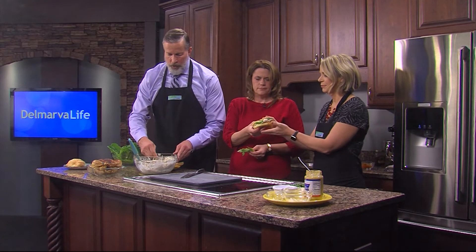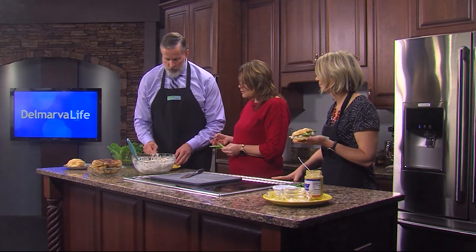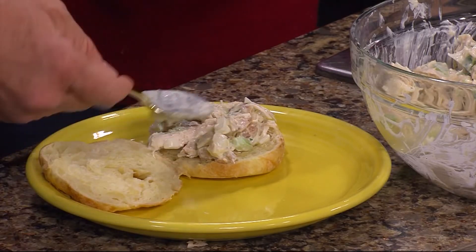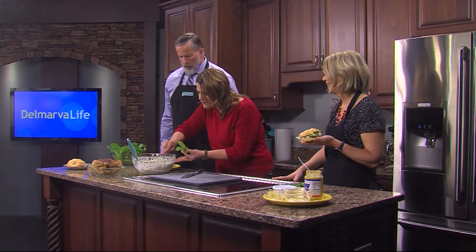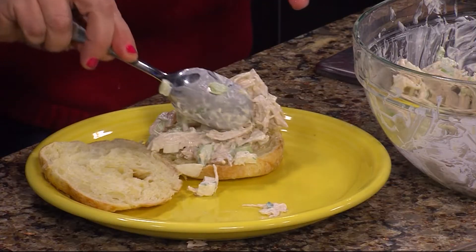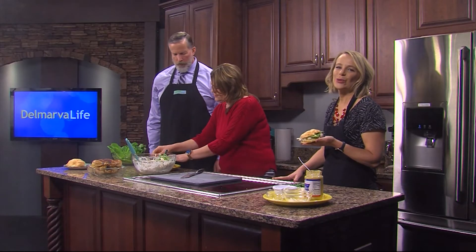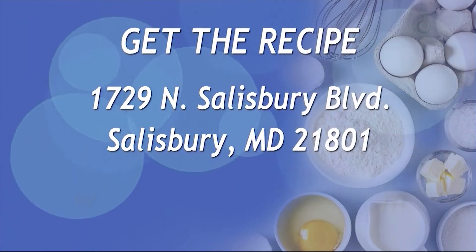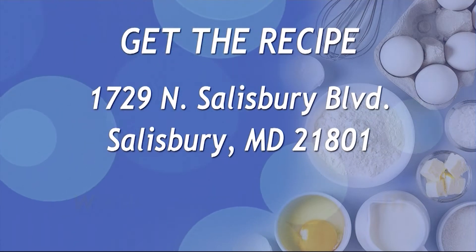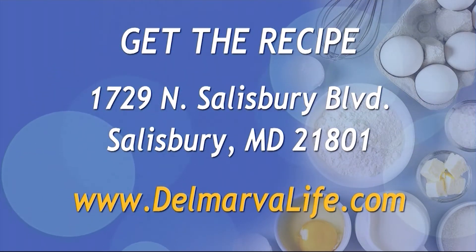I know you're a cheese lover — I'd put a slice of cheese on this too. Whatever floats your boat. And if you would like the recipe, send us a self-addressed stamped envelope to 1729 North Salisbury Boulevard, Salisbury, Maryland 21801, or you can go to our website, DelmarvaLife.com.